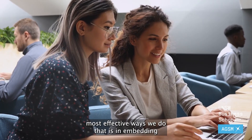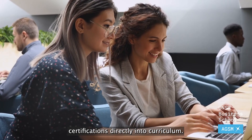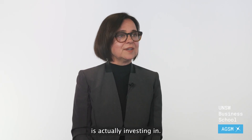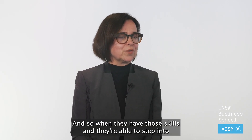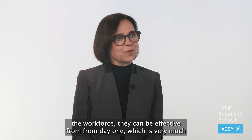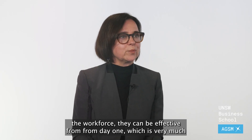One of the most effective ways we do that is in embedding certifications directly into curriculum. Students have an opportunity to learn the tools that industry is actually investing in, and so when they have those skills and they're able to step into the workforce, they can be effective from day one.